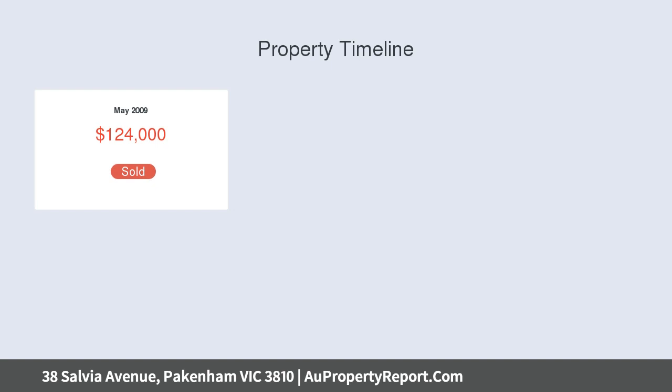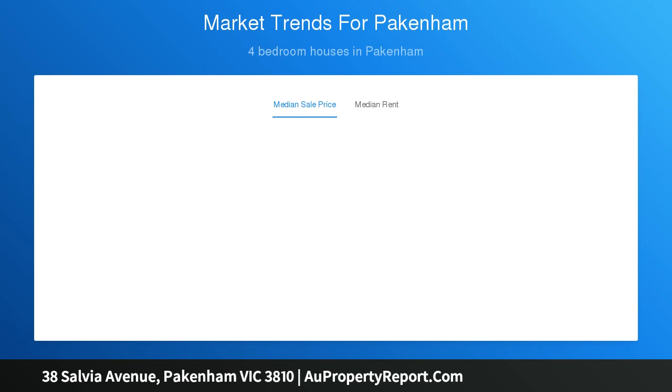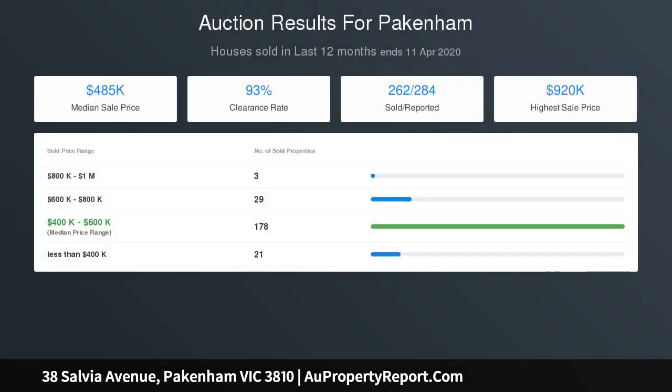Enter the property through a genuine entrance hall, leading into an open plan, light-filled kitchen and meals area, with an adjoining large tiled family room which flows out to both the side and rear courtyards through sliding doors. The family-friendly floor plan also has a formal living room at the front of the property for separation of living zones.